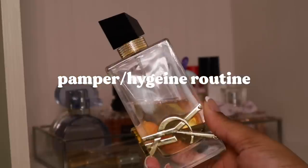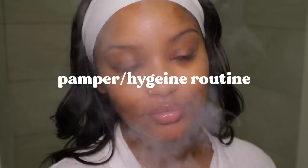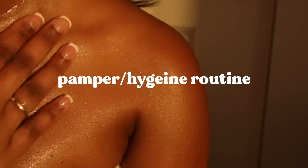Hey guys, welcome back to my channel. It's Taya and today I'm doing a pamper slash hygiene routine, so hope you guys enjoy and let's get into the video.